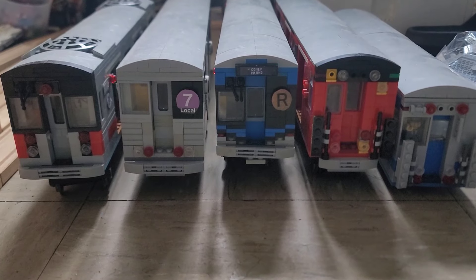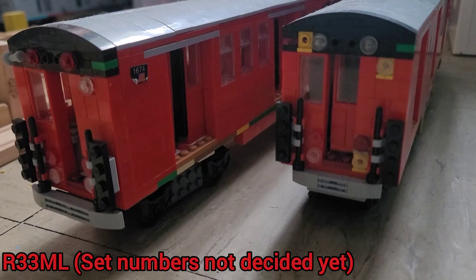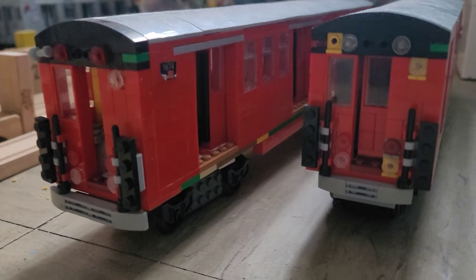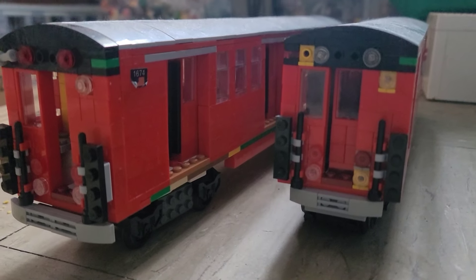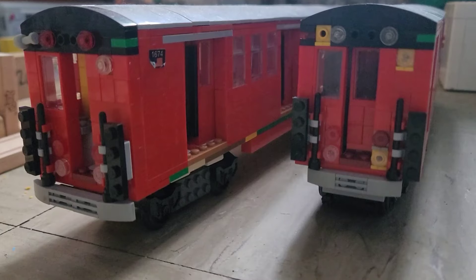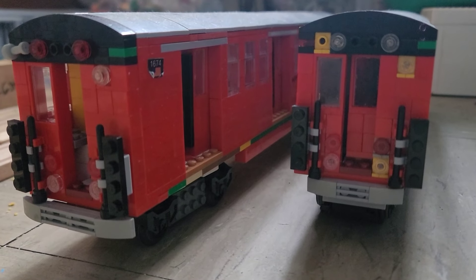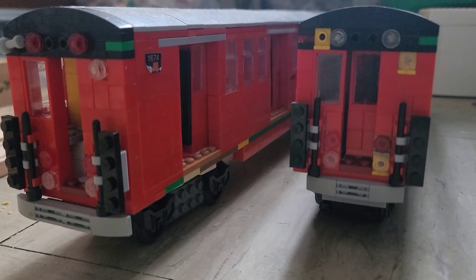Starting off, these are the Redbird subway cars — the R33s, often referred to as the R33 Main Lines. They operate in married pairs. This is a smaller scale compared to the other Redbirds I built in the past on this channel. I changed to a smaller scale since I want trains to run faster and operate more cars. This set currently has two cars, but if I get more red pieces I might plan to make a four-car set in the future.